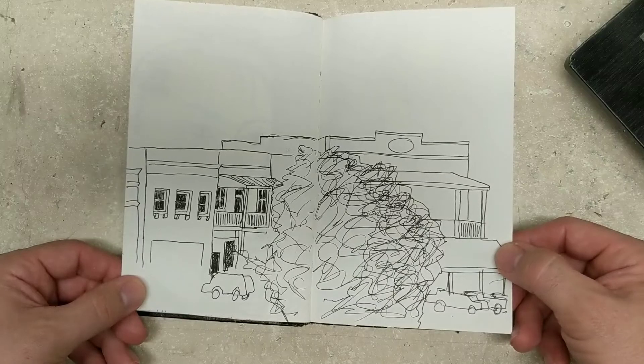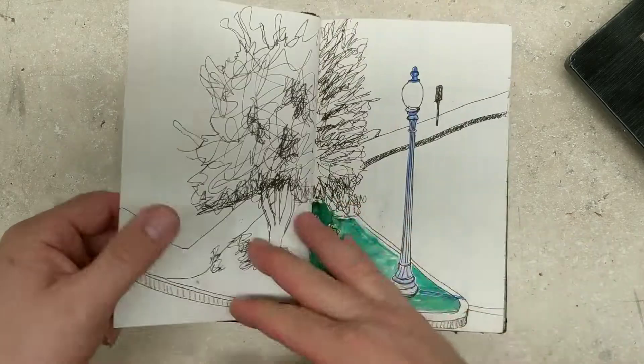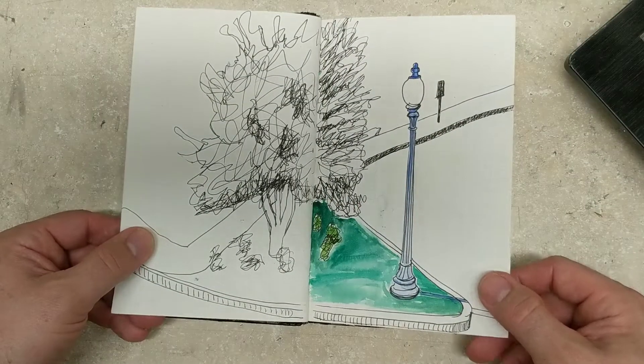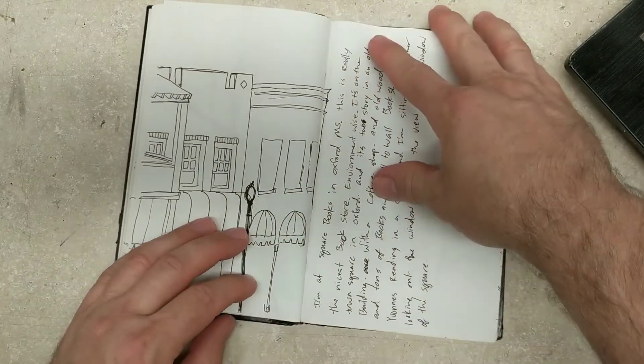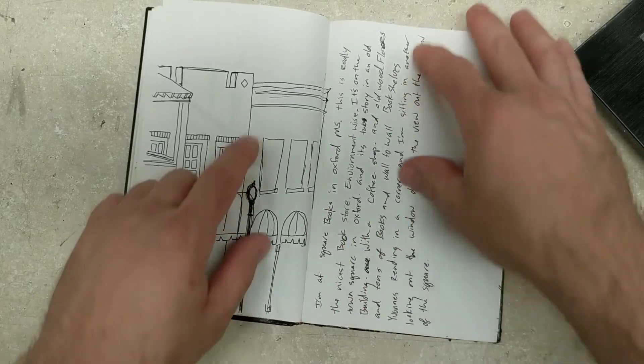Don't know what that might be, don't know where that's at. I think it might be in Oxford — this reminds me of Oxford. Yep, I'm at Square Books in Oxford, Mississippi. A little more journaling, a little more drawing.